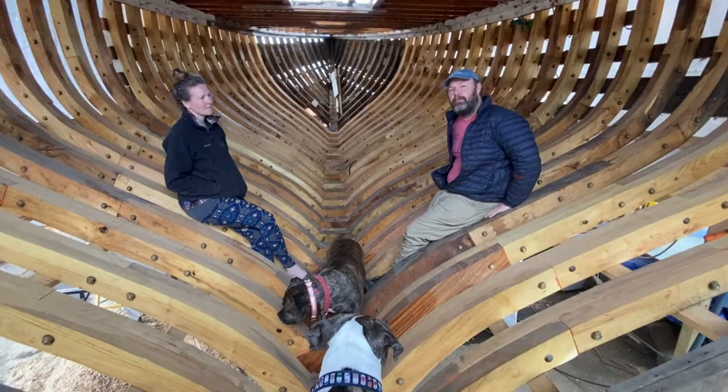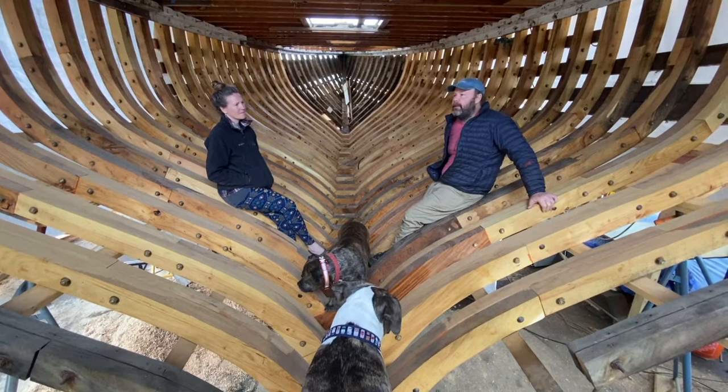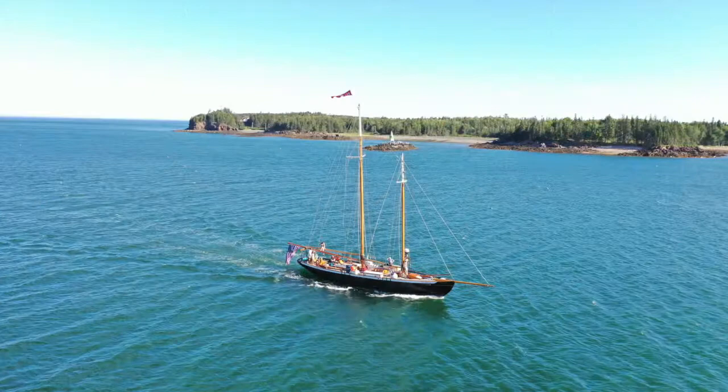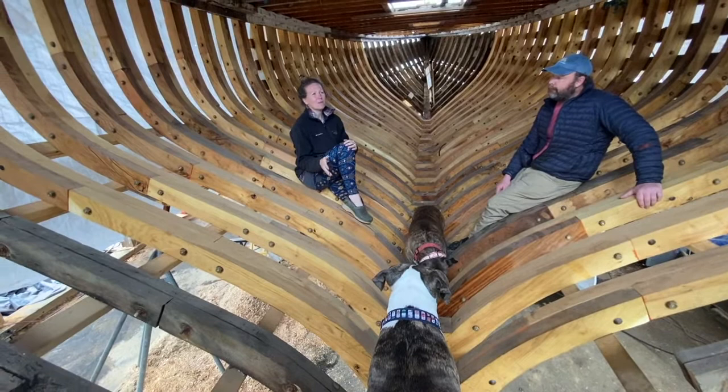She came back and started sailing trips out of Provincetown. It was there that Al Abalar, while sailing the Hindu with passengers on board, discovered people's fascination with whales. In late summer, usually in August, the whales come into the bay where the Hindu would be sailing, and people were just so enamored by the whales - which he later discovered was where he really wanted to go with the business. The Hindu has been sailing in Provincetown in the summertime since 1946.